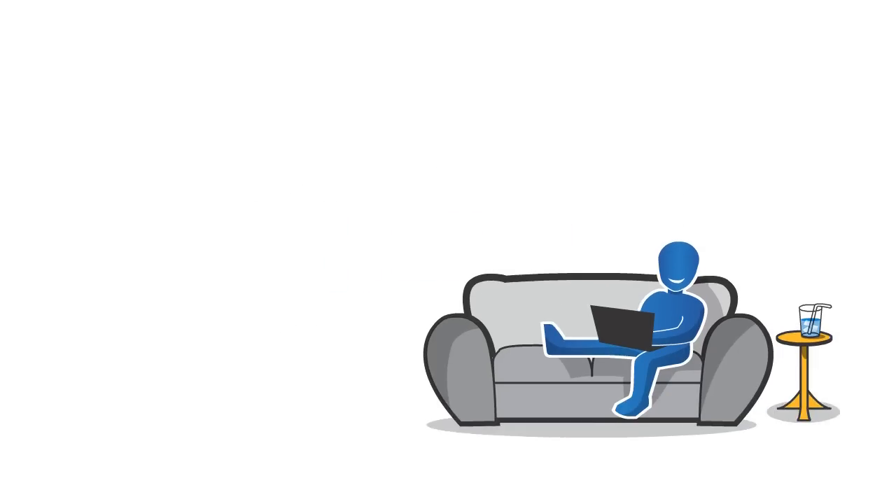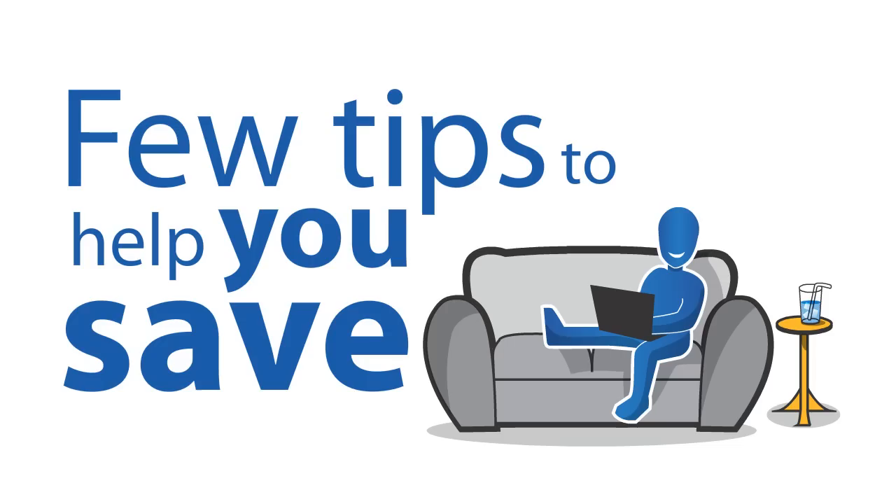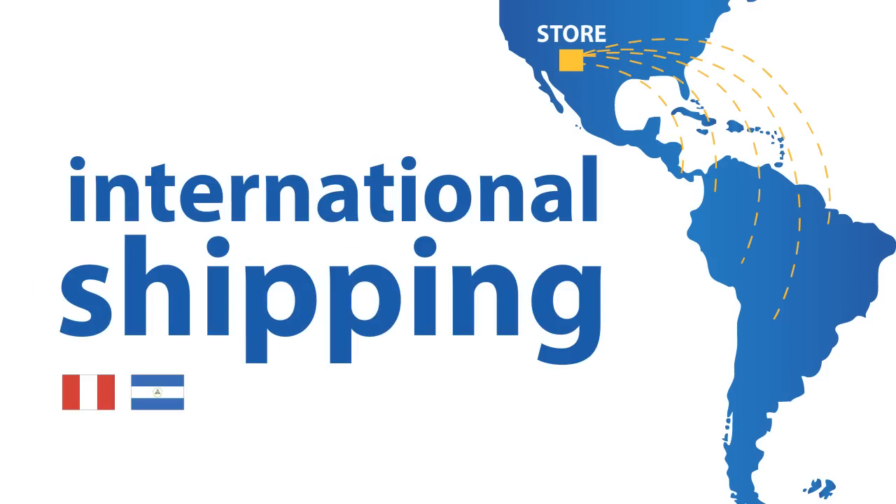Hello! Today, we at Aeropost want to share with you a few tips to help you save when shopping in stores with an international shipping option.